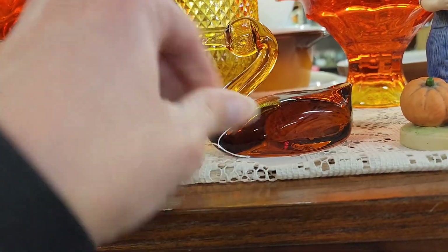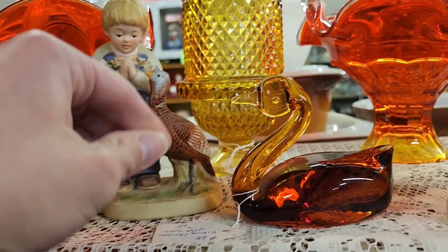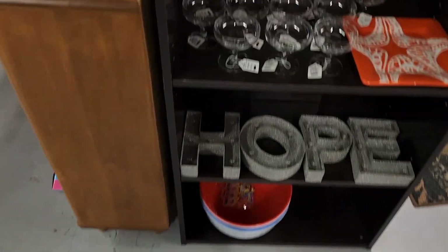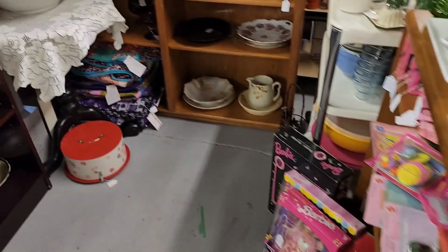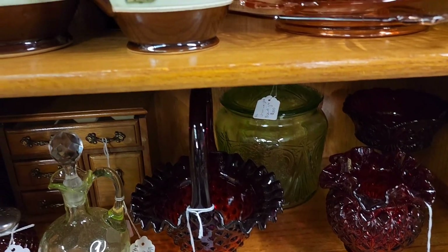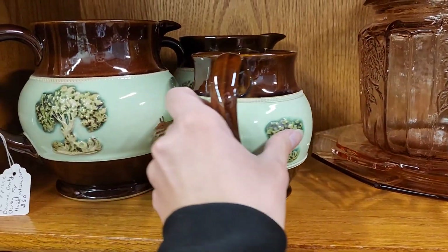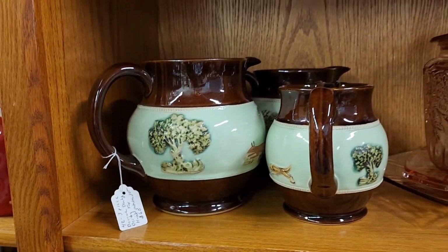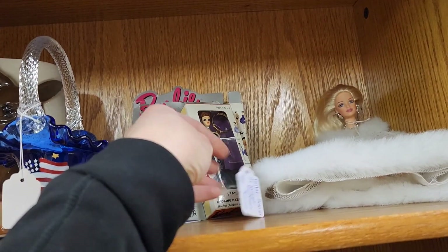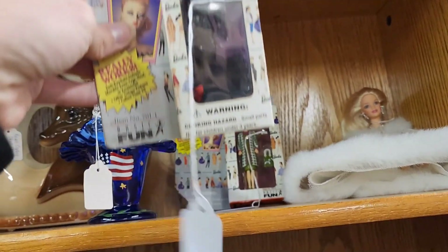Little orange swan — twelve dollars. Looks like a handmade piece. These are some vintage Barbie key chains at $7.50. When I looked them up they weren't going for a lot, so I passed.